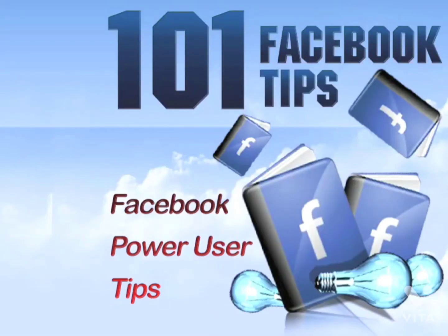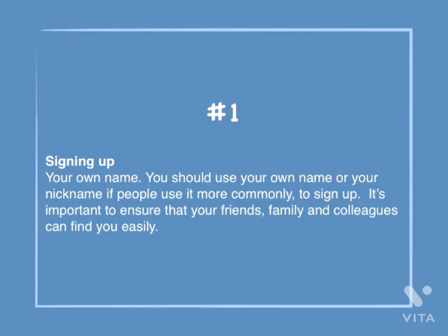101 Facebook tips. Number 1: Signing up. You should use your own name, or your nickname if people use it more commonly, to sign up. It's important to ensure that friends, family, and colleagues can find you easily.